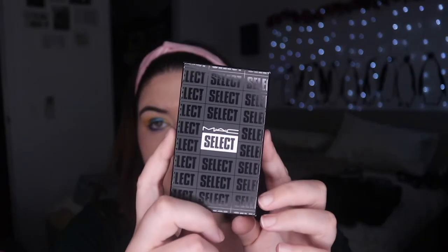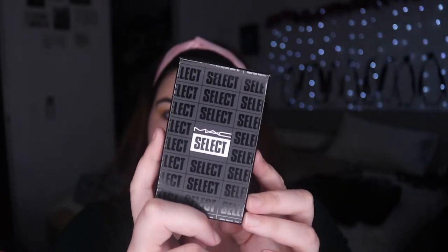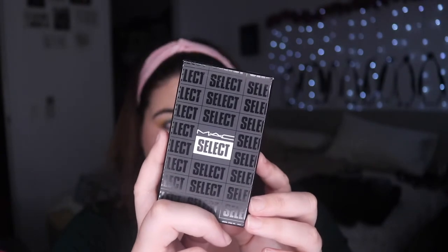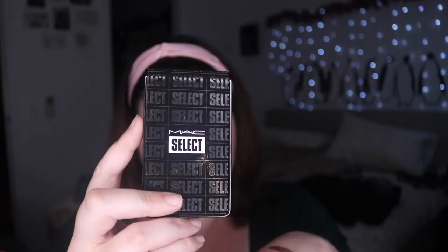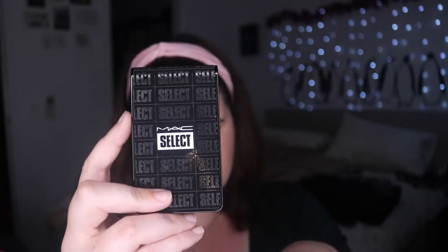Let's start with the products from the US. So my FabFitFun haul — I think it'll probably be the last time I order from the US for a while. This is a product you can only get when you're a MAC Select member, which I think just means you've signed up for their email. It is way cheaper than usual — I've only spent $70 Australian on these products.